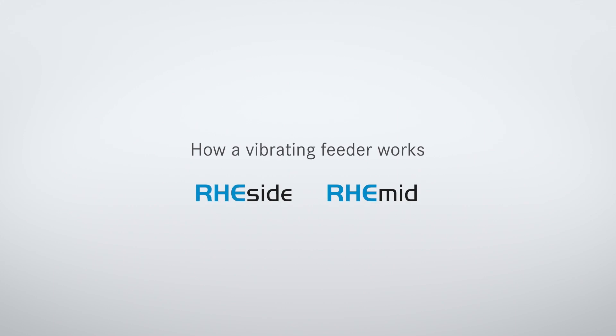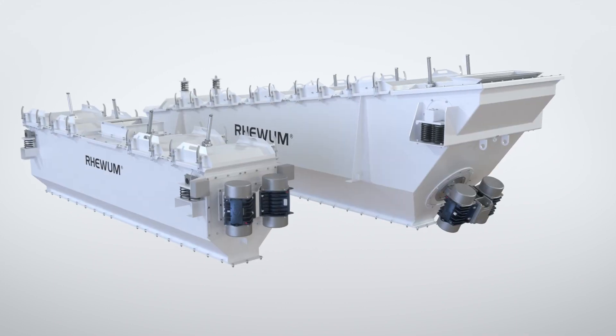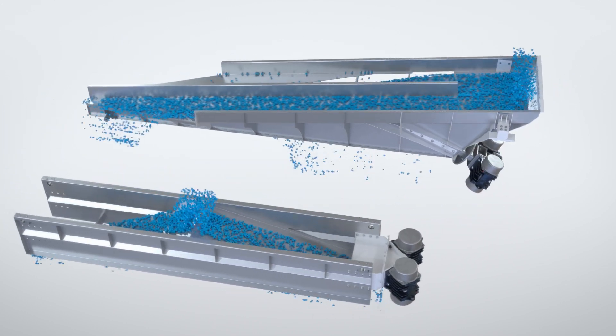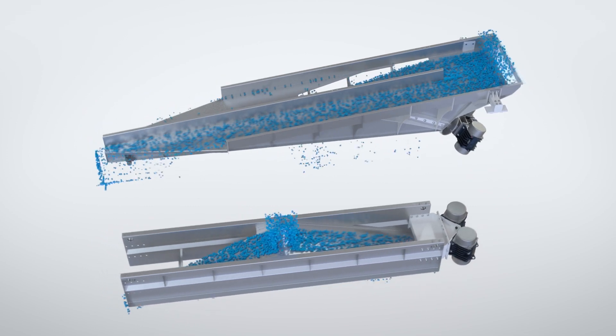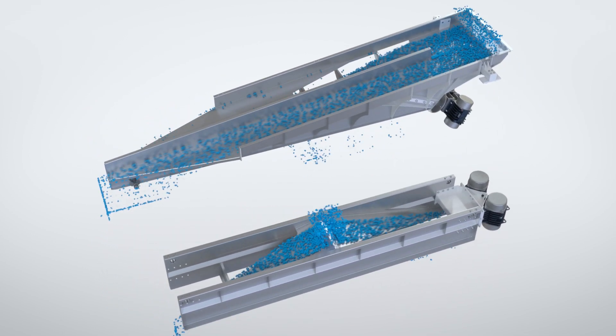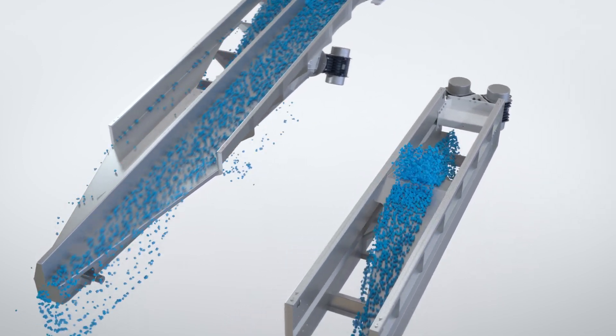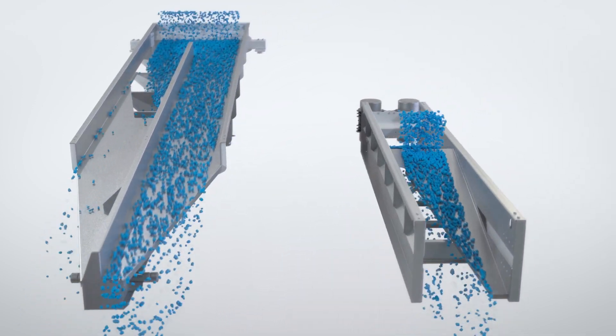raeVum vibrating feeders rae side and rae mid have two external unbalanced motors which provide linear vibration to the interior parts. The rae mid is a central feeder; the rae side is a lateral feeder.